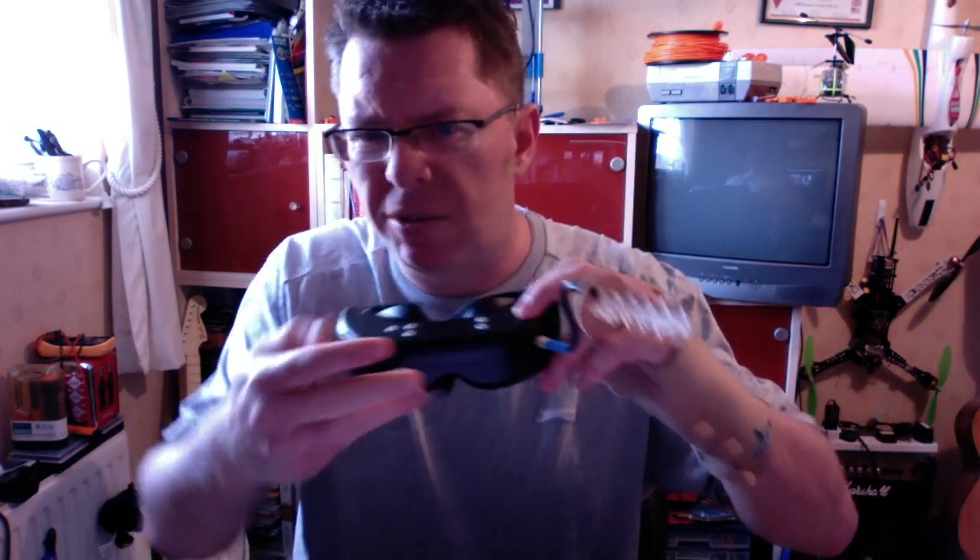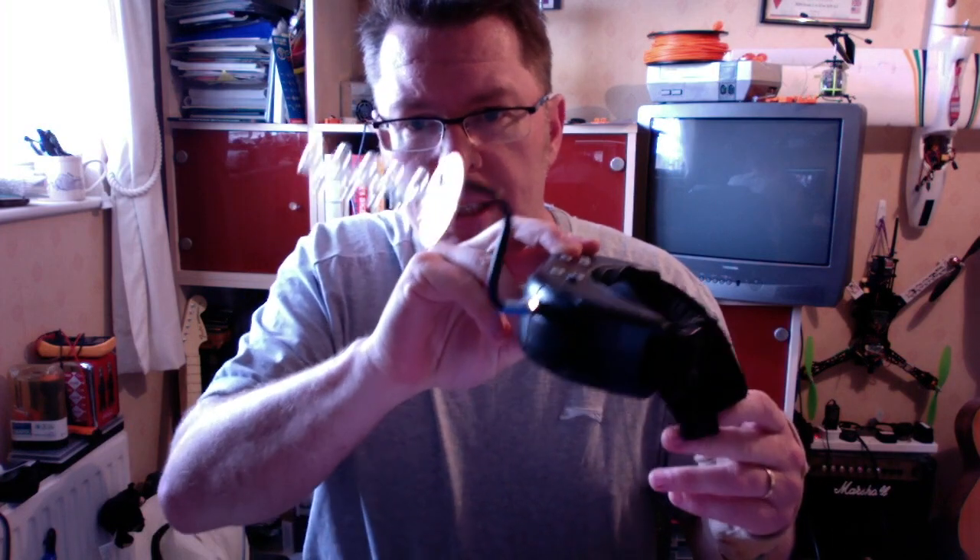I'm not really what you'd call a long-range flyer — certainly not on my 2.4GHz radio; I'm using the Taranis at the moment with stock antennas. But I do like to see how far I can go just occasionally. So in preparation for that, I bought again from Big Nose this 5-turn helical antenna.